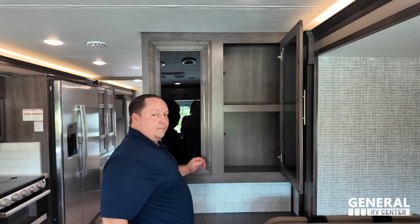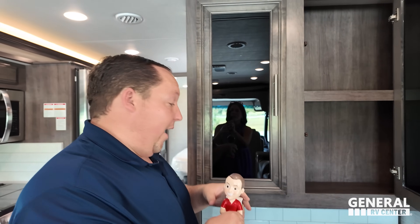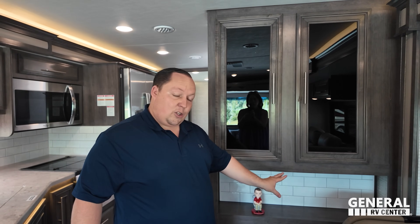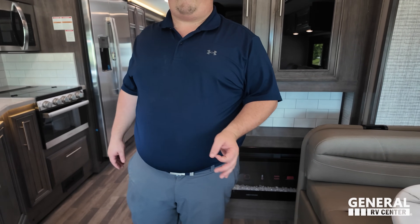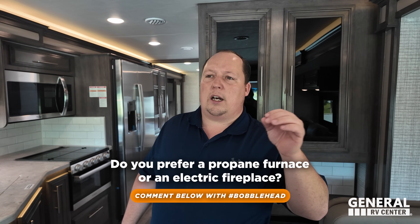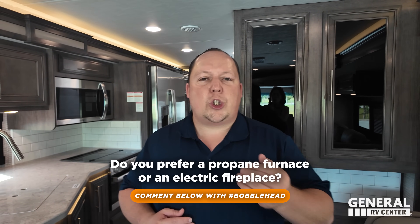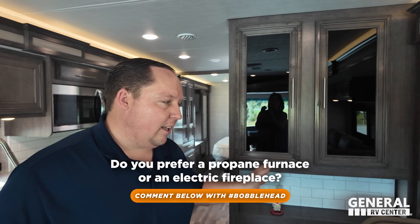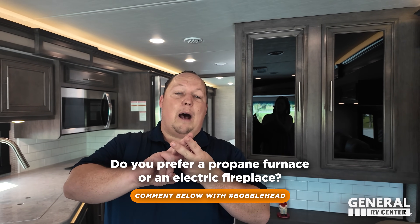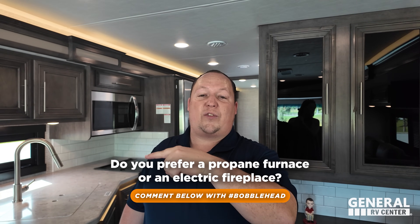Over here we have a little mantle with a fireplace that produces heat from electricity. We're giving away a bobblehead right now — comment hashtag bobblehead below. Do you use your propane furnace or an electric fireplace to heat your RV? Love to hear feedback! You have 23 hours and 45 minutes; we will be announcing the winner on tomorrow's video. All previous winners are linked in the YouTube description below.